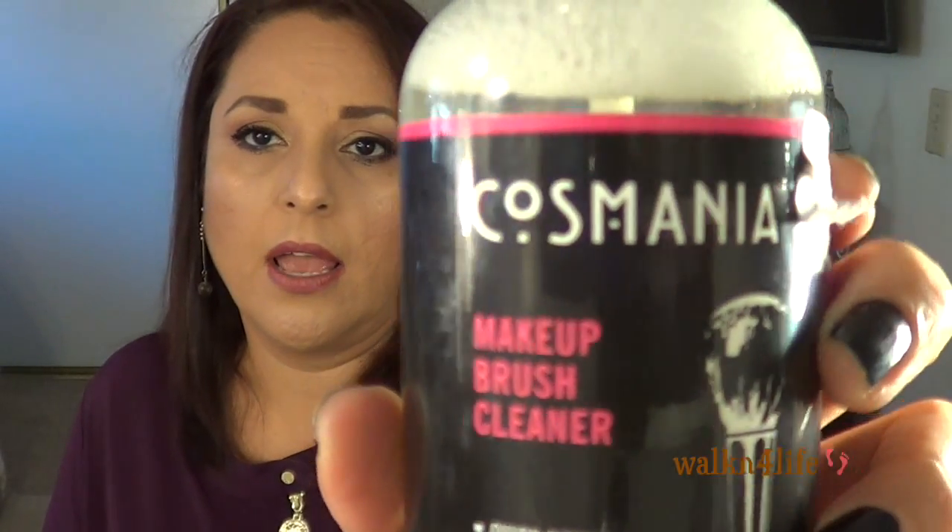I'm not going to open the lip balm anytime soon because I'm using another one right now. I also got what I'm assuming stands for Cosmetic Mania — a makeup brush cleaner. It says quick-drying, alcohol-free, for brushes and sponges. I tried it on my sponges and I really like it so far — I actually like it better than my Ulta one. I paid $4.99 for it.